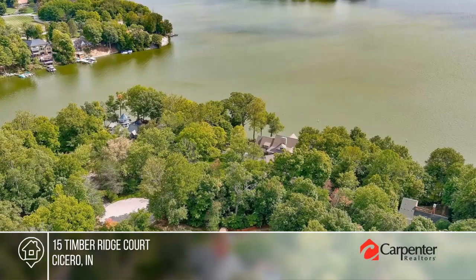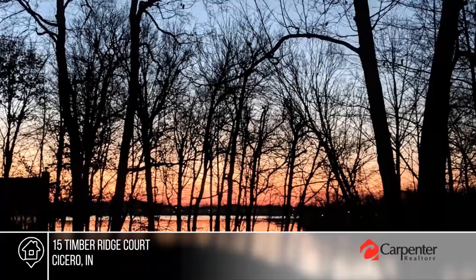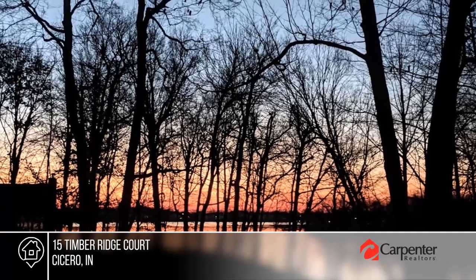Features include a main floor master with en suite bath, custom Amish kitchen, and stunning great room with cathedral ceiling and stone fireplace.